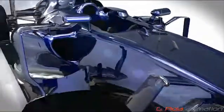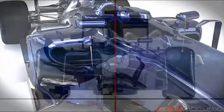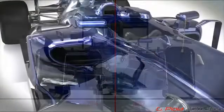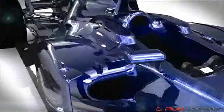Looking at the side pods, the increased cooling requirements of the 2014 V6 turbo engines means that the side pod openings are larger than before. The side pods are also wider due to the increased size of the mandatory deformable crash structures within them.